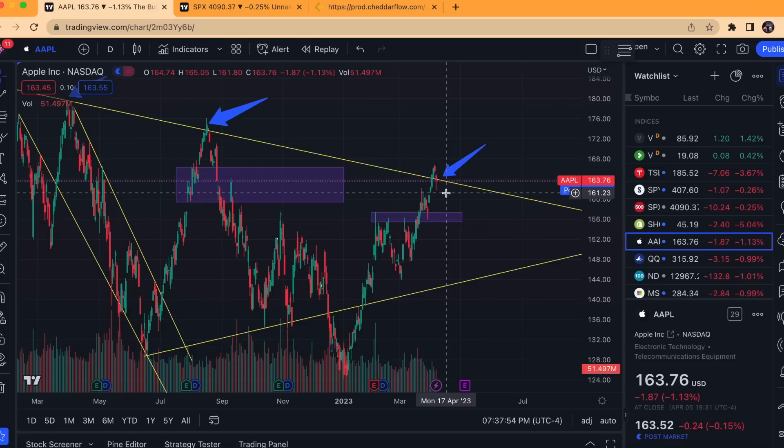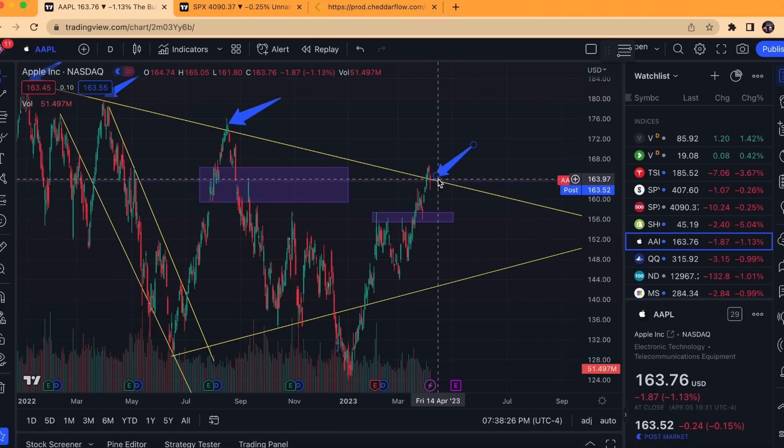Especially the close tomorrow — remember, we are off on Friday for Good Friday, so there's only one more trading day left in the week. Very interested to see where the weekly candle closes on Thursday, especially if it closes below this line, because that could be early signs of a potential rejection. Risk/reward to the short side is very good for Apple right now at around the 164 level.